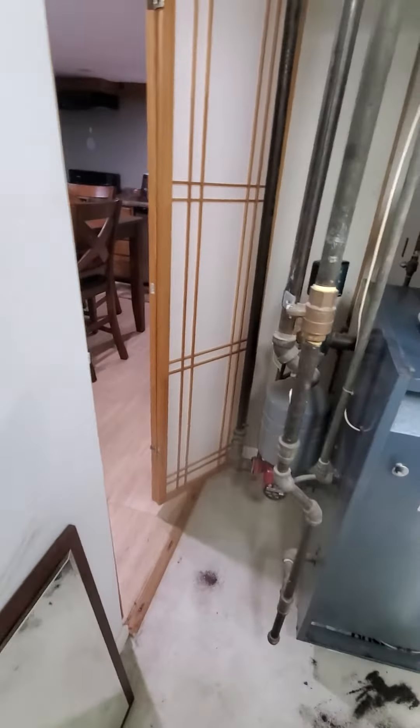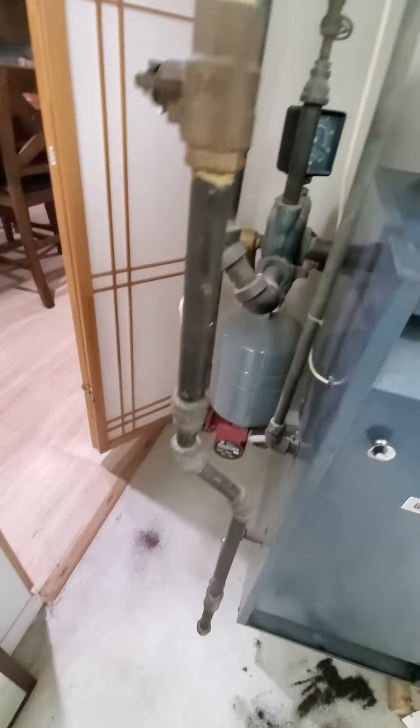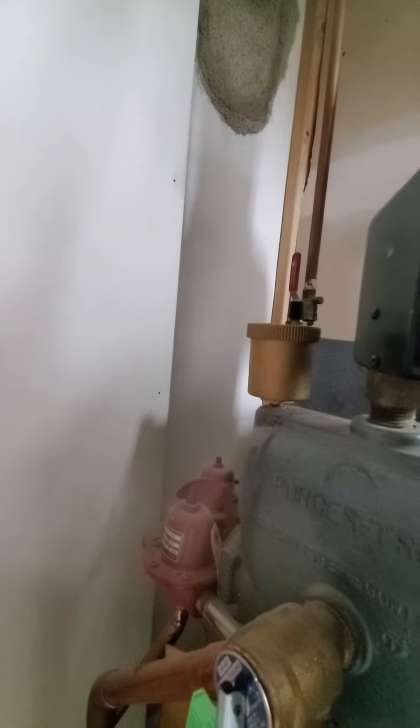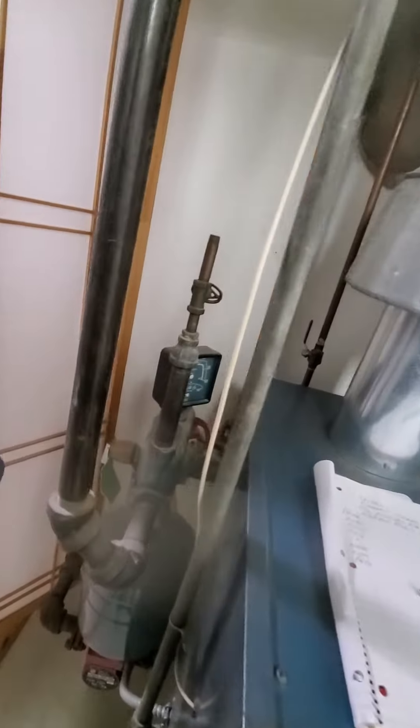You're seeing the gas valve over on the side, you're seeing the expansion tank, then you're seeing the pump below. There is an air separator, there is a pressure relief valve. There is not an autofill valve or a backflow preventer.